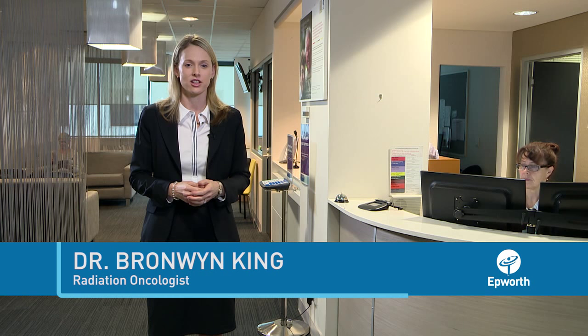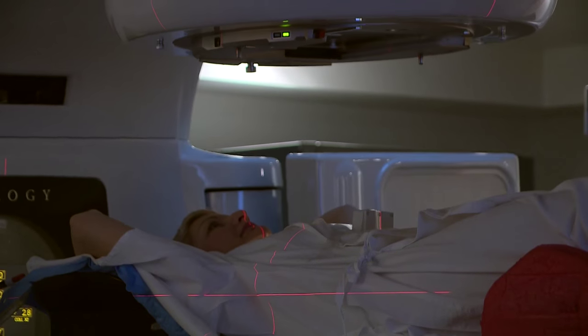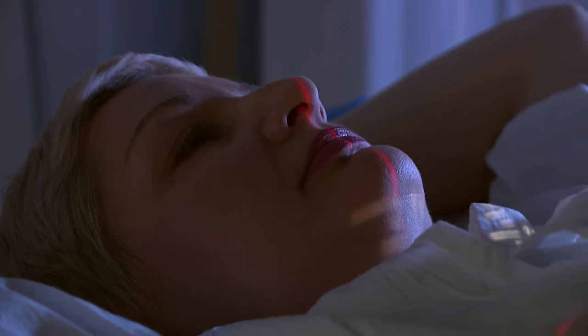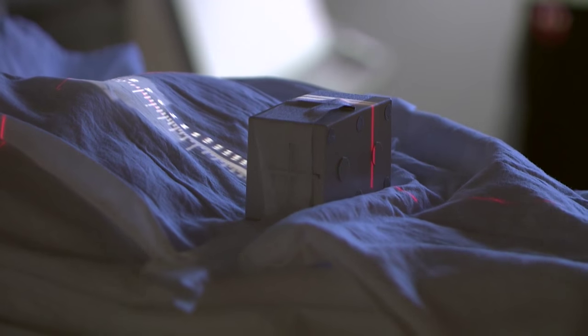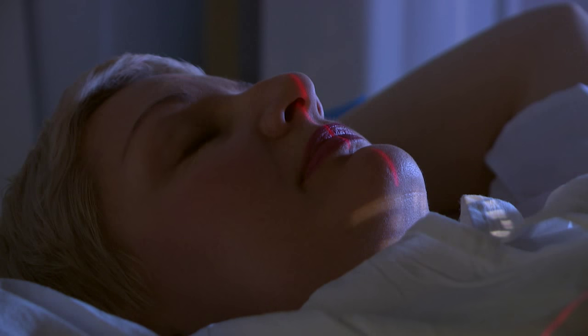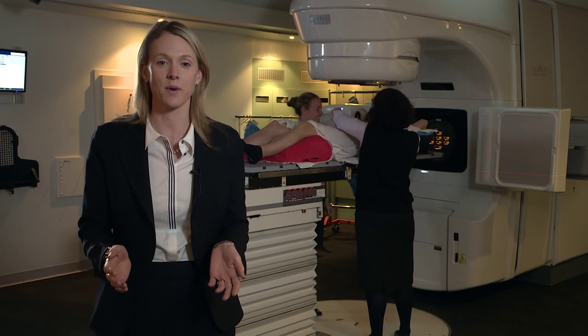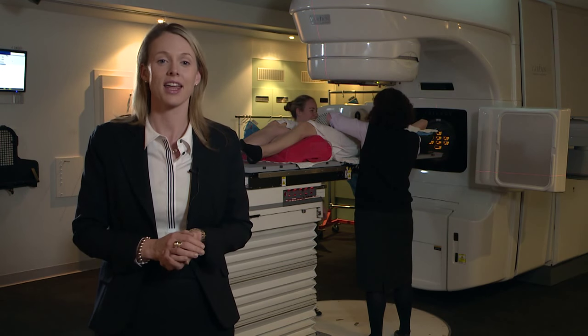Welcome to Epworth. I'm Dr Bronwyn King, one of the radiation oncologists. Today I'd like to tell you about a special new radiation technique for patients with breast cancer — a technique designed to make your treatment as safe as possible and one you're actively involved in. It's called the deep inspiratory breath hold technique, which is just a fancy way of saying: take a deep breath and hold it.